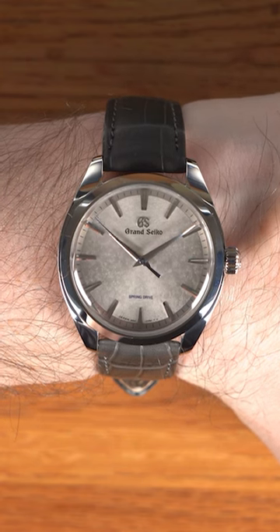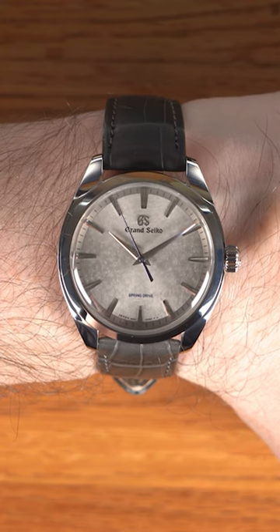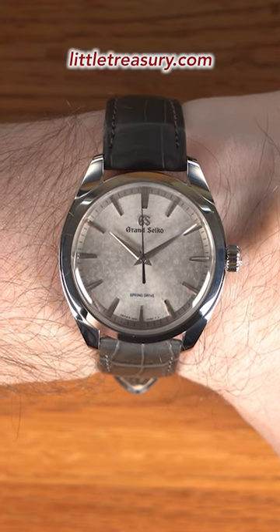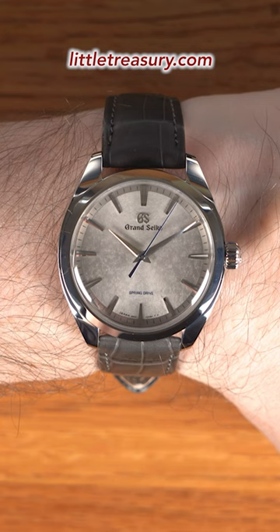Let's get this story part out of the way first. This is just a little too specific with the Matsumoto Castle at dusk in autumn. I mean, they could have just left one of these adjectives out and it would have been a little bit more believable to me. But anyway, it probably does look exactly like Matsumoto Castle at dusk in autumn.